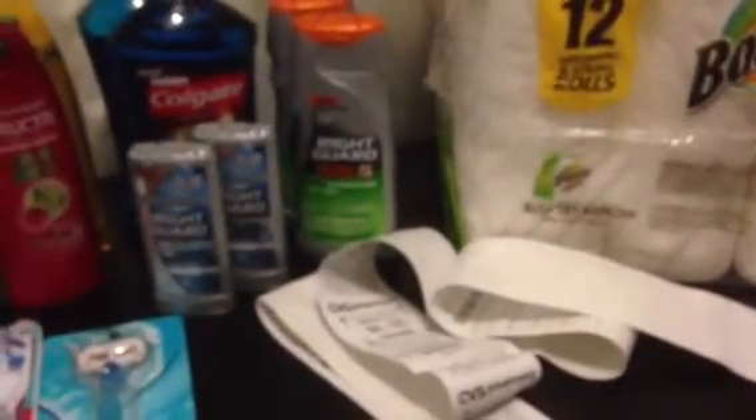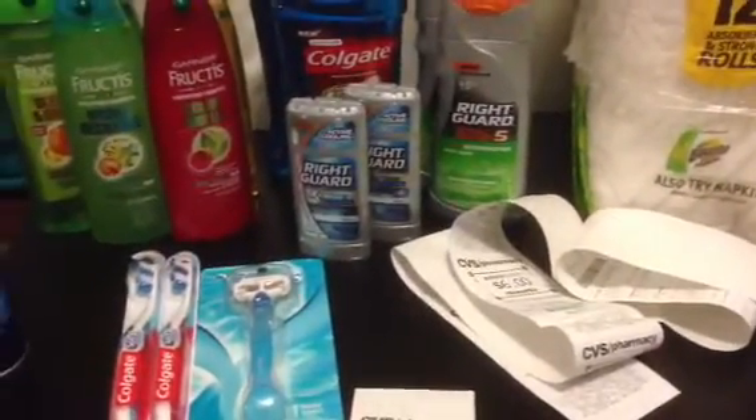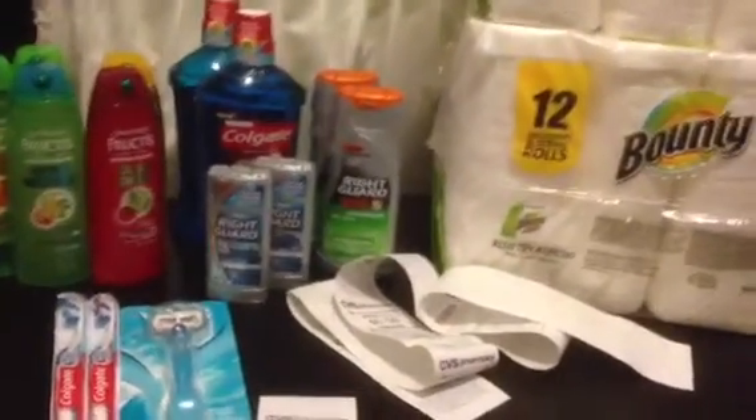That's roughly the same amount of extra care bucks I used in this transaction. As everybody says, you've got to roll over the extra care bucks so you can keep using them on the next transaction. So that's my haul for CVS.